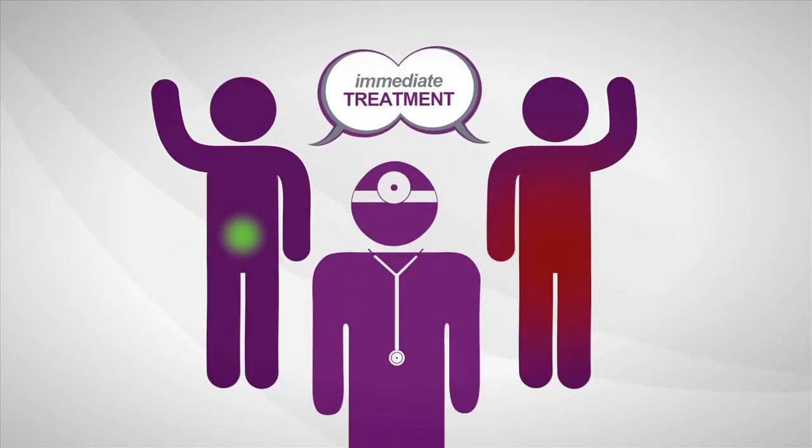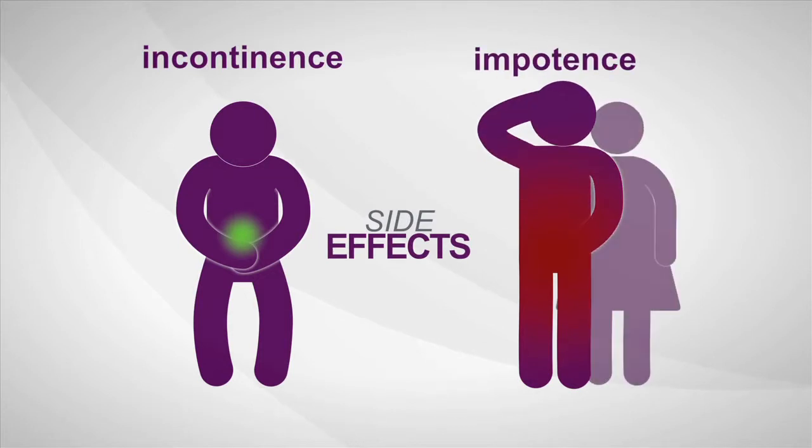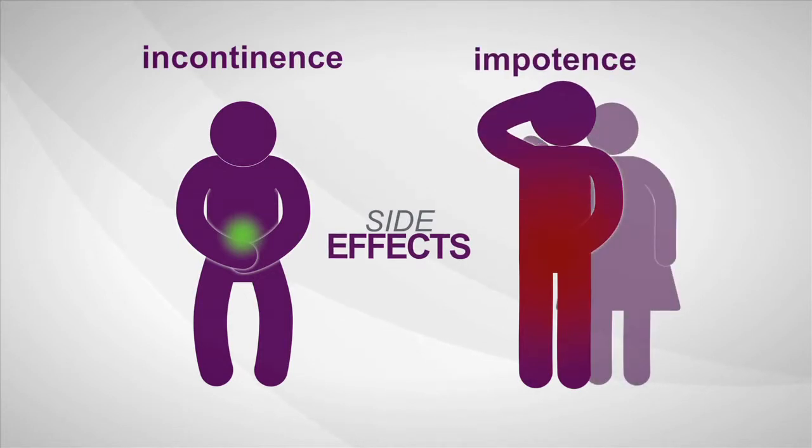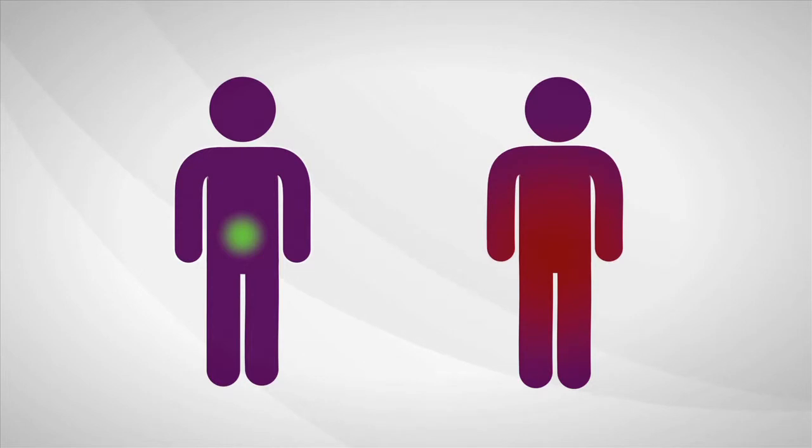So most men decide to treat prostate cancer immediately. Once treated, many men experience serious long-term side effects like incontinence and sexual impotence. Immediate treatment isn't always needed, but right now a man can't be sure if his cancer is the kind that is likely to require treatment or if he's okay to wait for now.